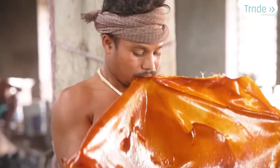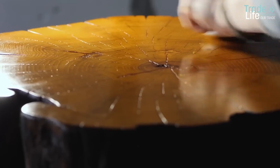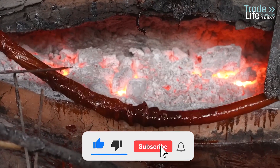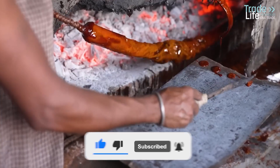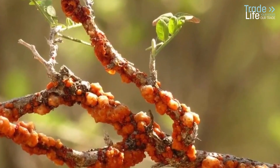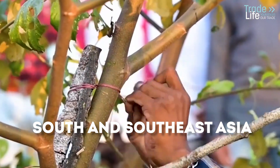Let's talk about something you might not even realize is a part of your everyday life: shellac. For over 3,000 years, this natural substance has been treasured for its versatility and unique properties. It all starts with the lac bug, an insect that secretes resin onto tree branches, primarily in South and Southeast Asia.